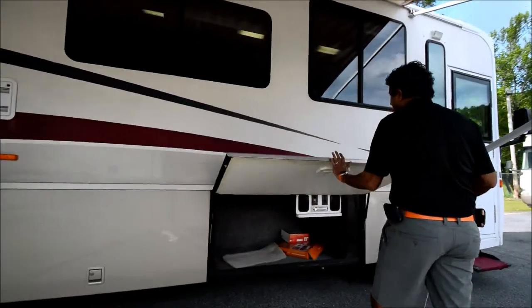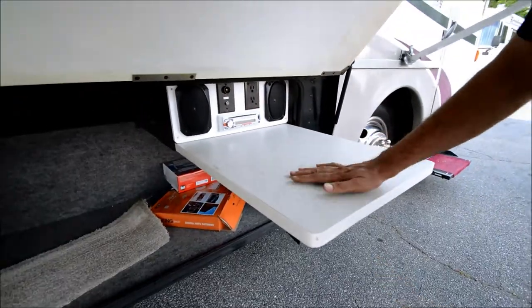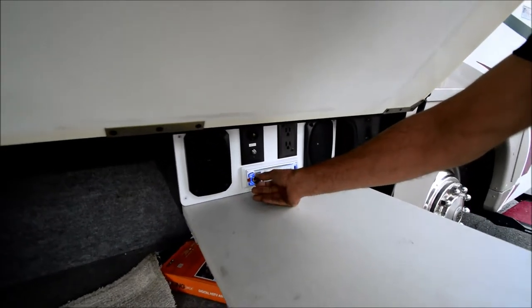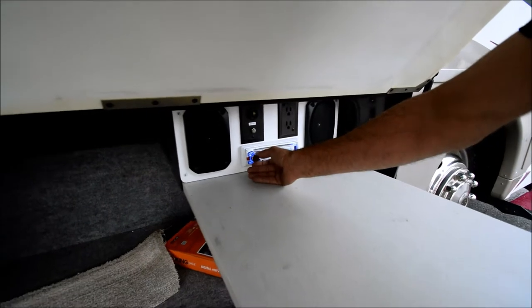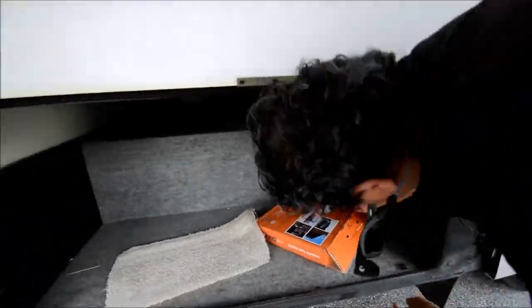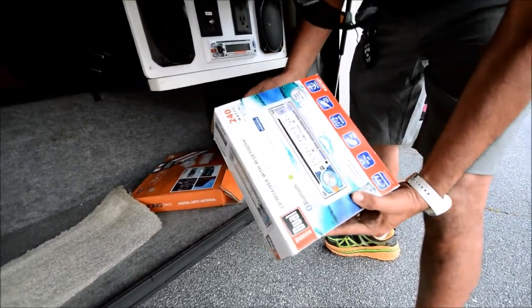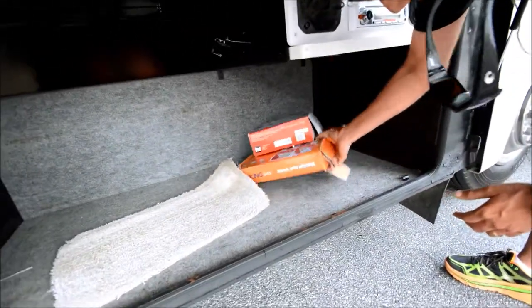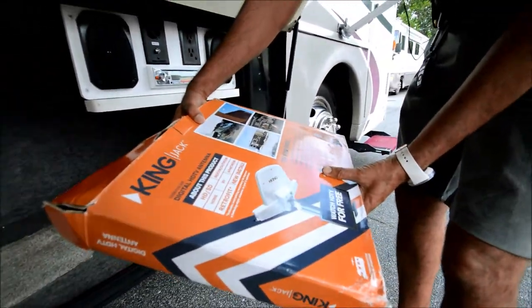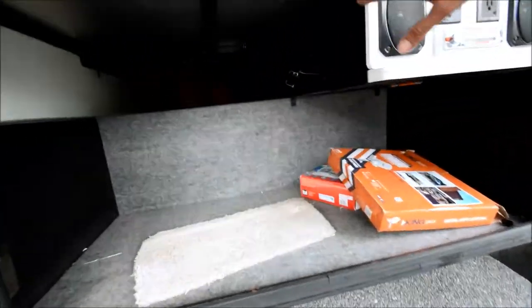Here we have an outside entertainment center — I love this. This is Winnebago's exclusive. The owner put a nice Bluetooth radio in so you can play your music wirelessly. It's a CD receiver with Bluetooth — 240 watts. Also, when we go up on top, we'll show you they also installed a new King Jack Digital HD TV antenna. Pretty deep storage, as you can see.